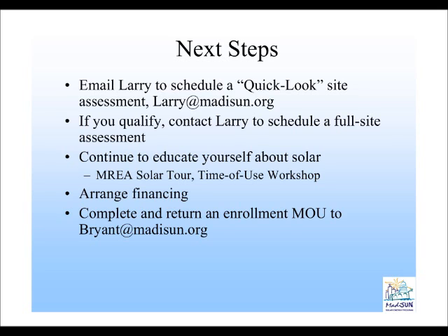The other thing we want to encourage you to do in terms of next steps is to continue to educate yourself about solar. There are some great opportunities coming up. This weekend on Saturday, the Midwest Renewable Energy Association is hosting a solar tour. Several homes and businesses are opening up their buildings Saturday from 10 to 4 o'clock for anyone from the community to come visit, talk about their solar system, and learn more. It's a great opportunity to get up close and in person with other solar energy customers and the technology itself. Another opportunity to learn more is the time of use workshop.